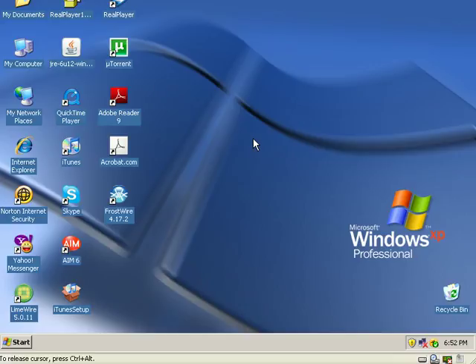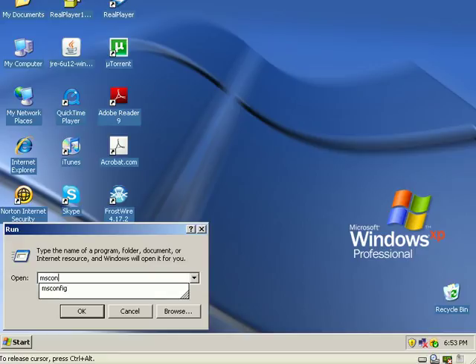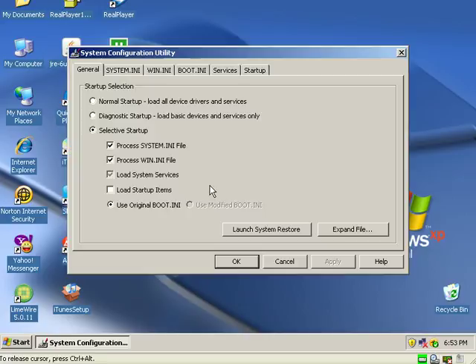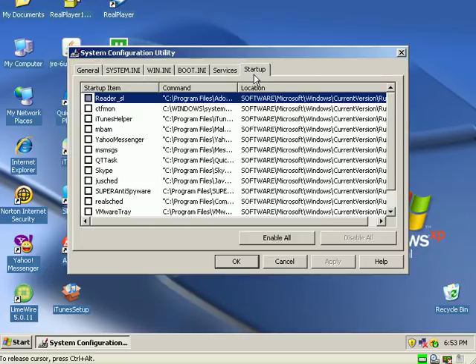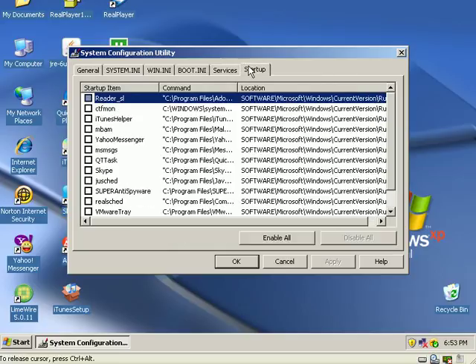All by adjusting my startup — no defragmentation, no magical registry cleaner. I hear commercials for registry cleaners all the time; it's the biggest waste of money ever, it's the snake oil of computing. All I had to do was click Start, Run, type in msconfig, click OK, and check out my startup. I deselected everything that was not security software, and in Services I deselected a few things I didn't need. I hope this video helps you guys speed up your computers — it makes a drastic difference in load times and just operating your computer. Anyway, I'll talk to you guys later, see ya.